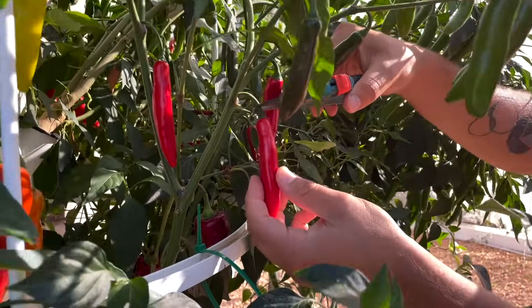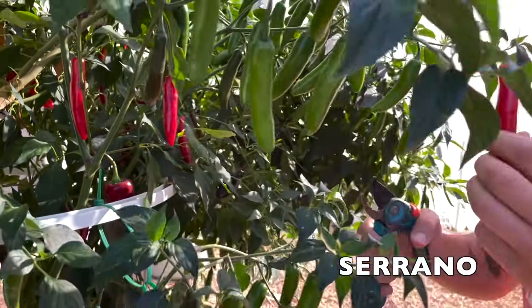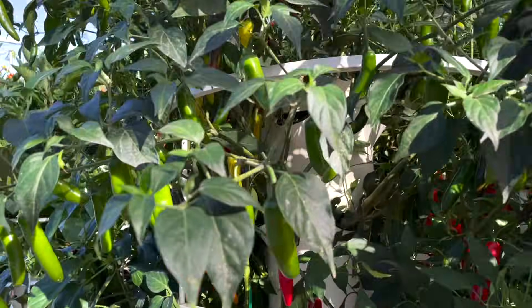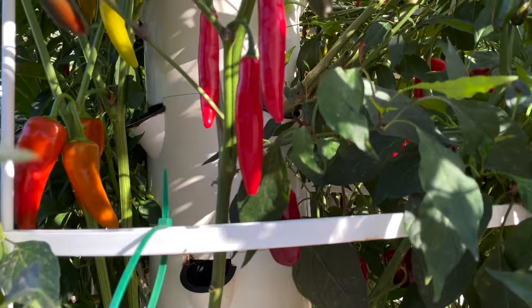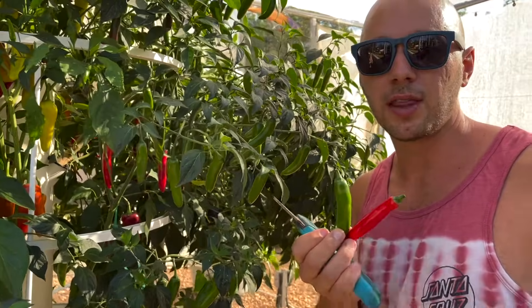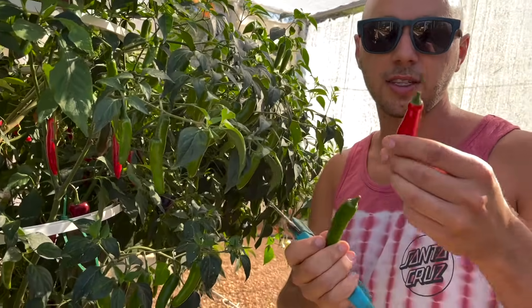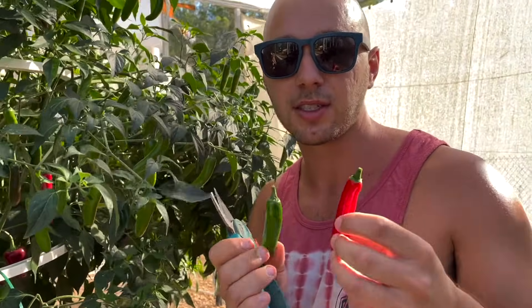These peppers are known as serrano peppers. This is a classic traditional pepper in Mexico, traditionally harvested either green for a milder flavor, or once they reach full maturity they turn red and get quite spicy. These peppers range between 10,000 and 25,000 units on the Scoville scale and are excellent for making spicy sauces or fermented pepper sauces — very popular in Mexican cuisine.